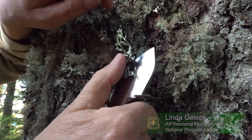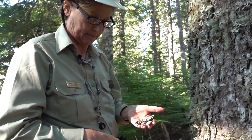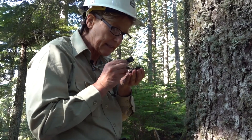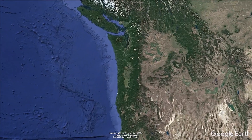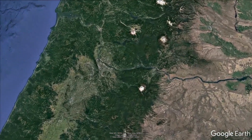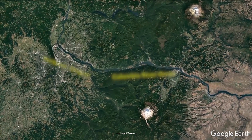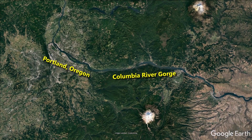Hello, my name is Linda Geiser. I'm an ecologist for the U.S. Forest Service, and over the past 30 years one of my jobs has been to track air quality and climate using lichens as biomonitors. Today we're going to be going to a variety of sites to see how air pollution impacts lichens, how it changes the species that we find there, and how it affects the ecological roles that they play.